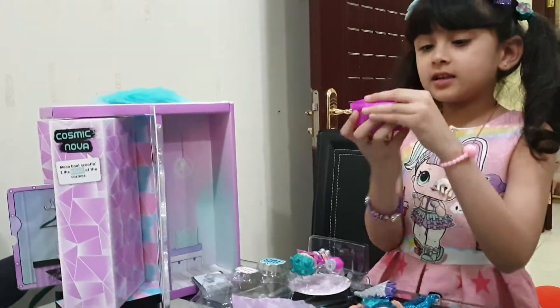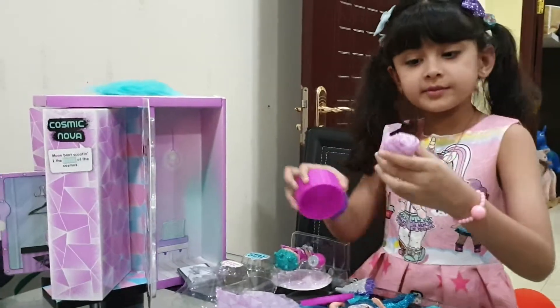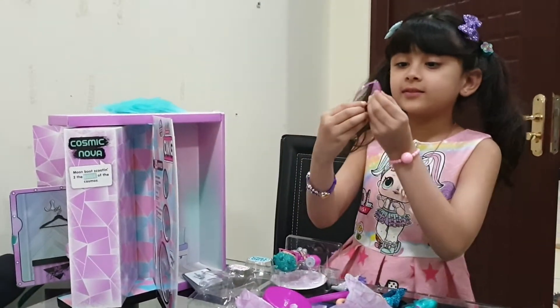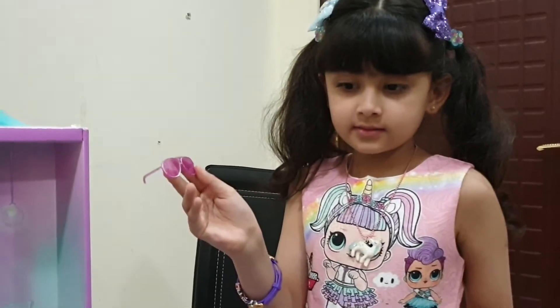The next surprise bucket - it kind of looks like a big giant, but there might be something big in here. Oh, it's her poufy and glittery glasses. Wow! Show me. Amazing.